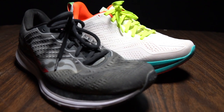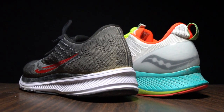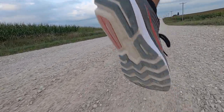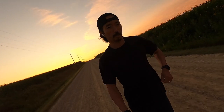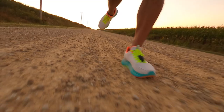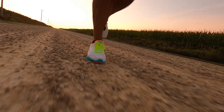Today we're talking about the Endorphin Shift versus the Ride 13. I ran 7.54 miles at 8 minutes 52 seconds per mile for my 173 beats per minute, at least according to my Coros watch, in the Endorphin Shift today.